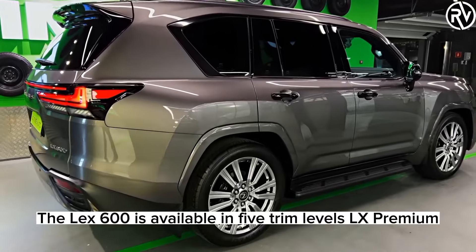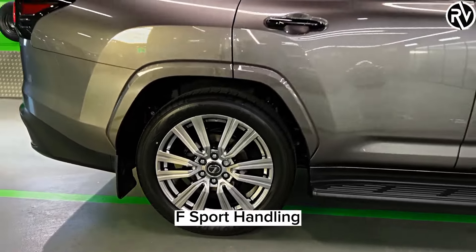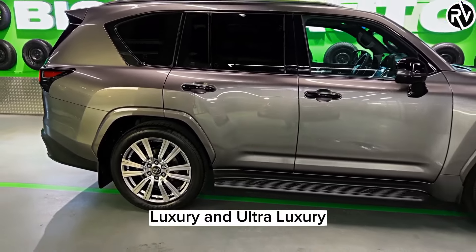The LX600 is available in five trim levels: LX, Premium, F Sport Handling, Luxury, and Ultra Luxury.